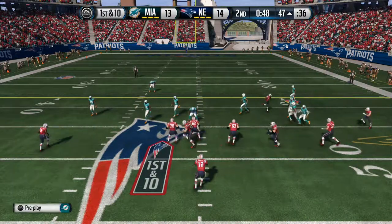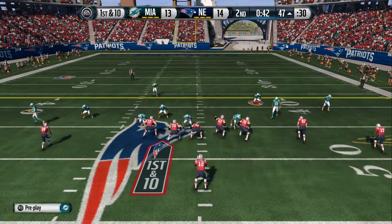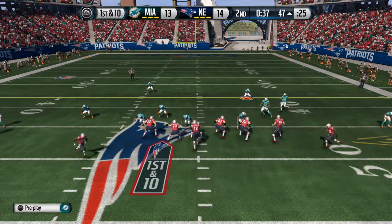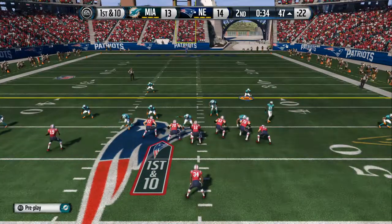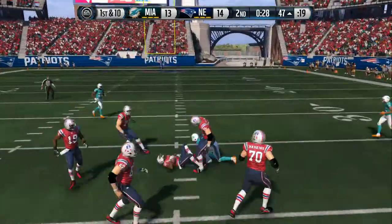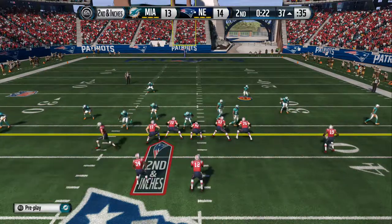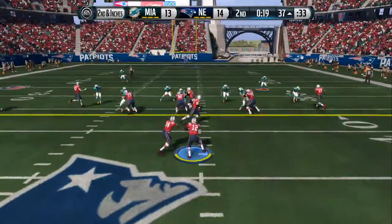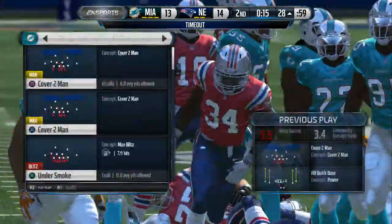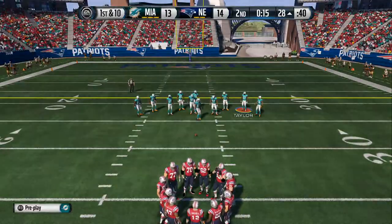The offense is set at the line for the first down after that completion. They get set quickly, ready for another snap. First and ten to the ground. That's a gain of ten. And now they'll try over again on second down. Another handoff right back to him. And that's a gain of nine. Good job by the offense. Another first down. The defense absolutely is getting tired. And when you get tired, you make mistakes.